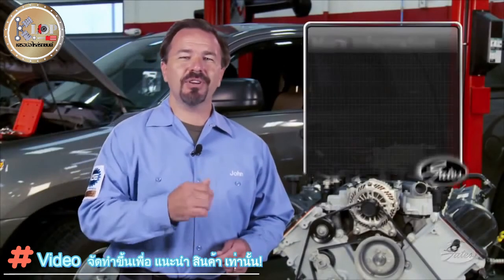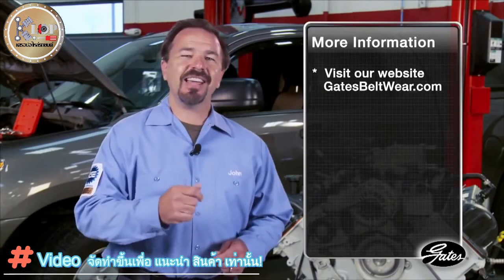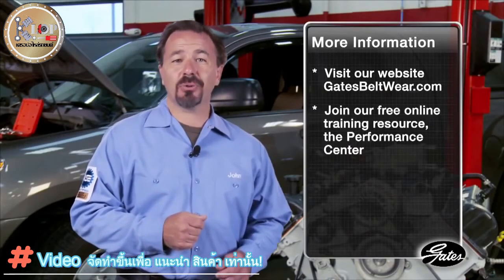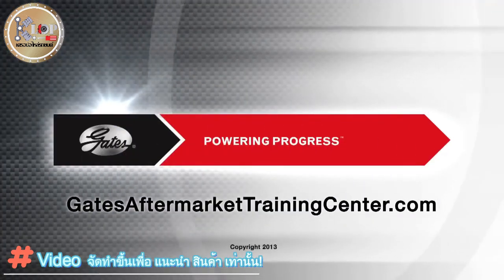For additional accessory belt drive system information, please visit our website at GatesBeltWear.com. Gates also offers a variety of training on belts, hoses, and hydraulics via the Gates Aftermarket Training Center at GatesAftermarketTraining.com.